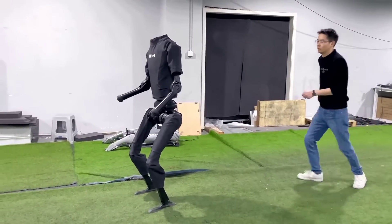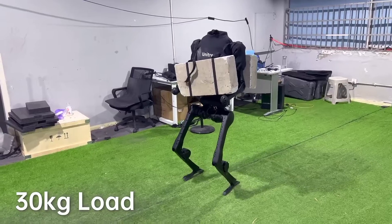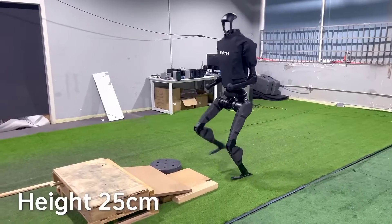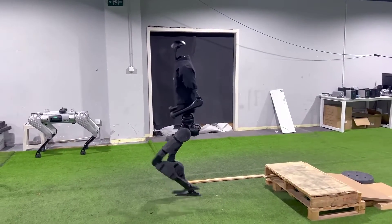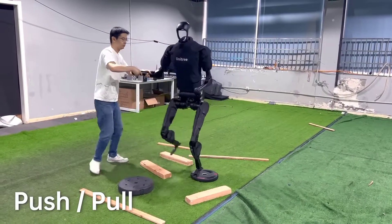The H1 was used in the opening ceremony of the 2022 Winter Olympics in Beijing, where a fleet of 54 H1 robots danced and performed synchronized routines on the Olympic stage, marking a major milestone in the development of robotics technology.